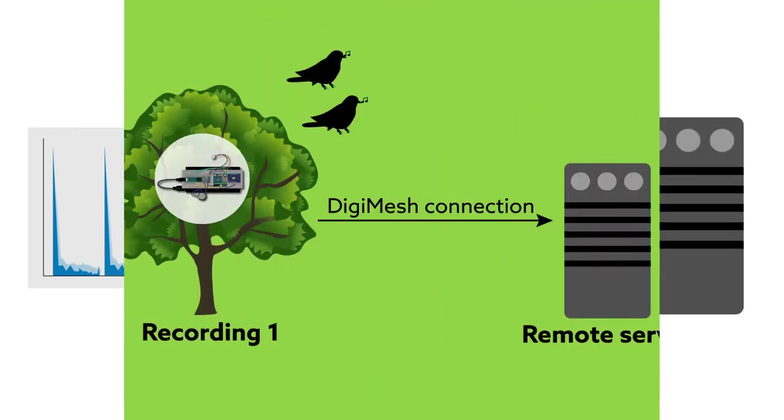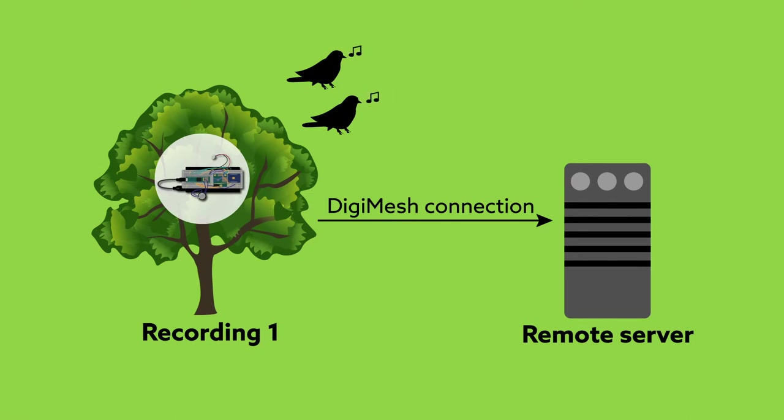Second, the design is more energy-efficient. The system runs lightweight communication protocols, and only the calculated index is immediately transmitted to a server, ready for review.